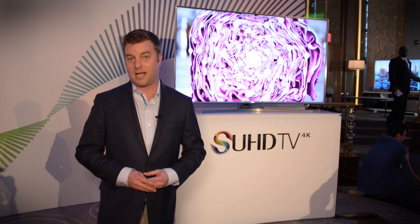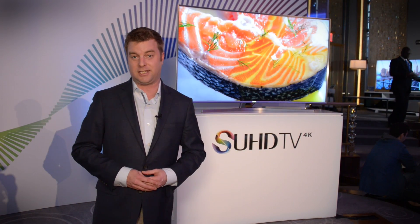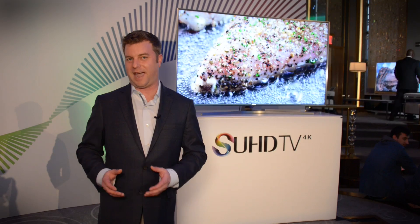Samsung first introduced SUHD TVs at CES 2015, but now that they're waging a huge advertising campaign on television, everybody is picking up on this new kind of Ultra HD television. But the SUHD TV thing is confusing some people, so what does SUHD TV actually mean?